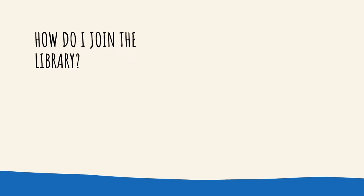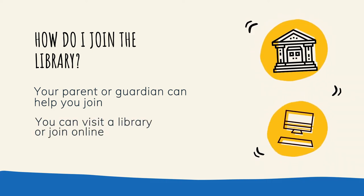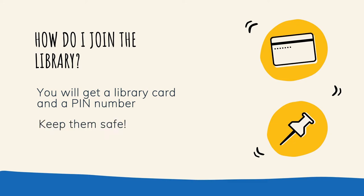Free books sound pretty good, so how do I join? Your parent or guardian can help you join the library. You can visit the library or do it online. You will get a library card and a PIN number — please keep them safe.